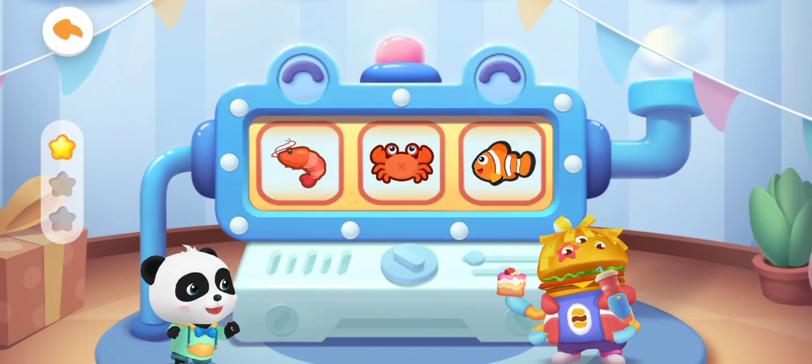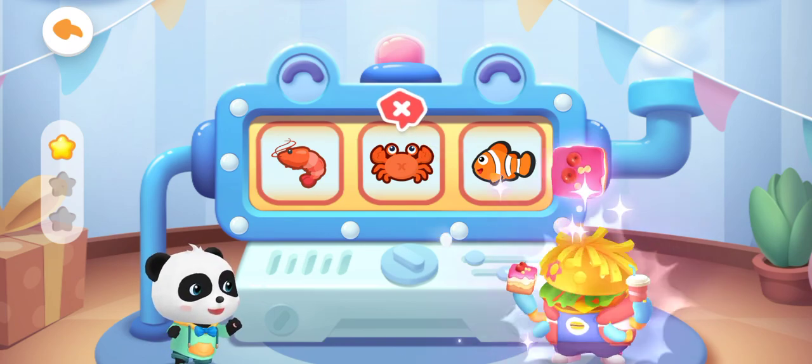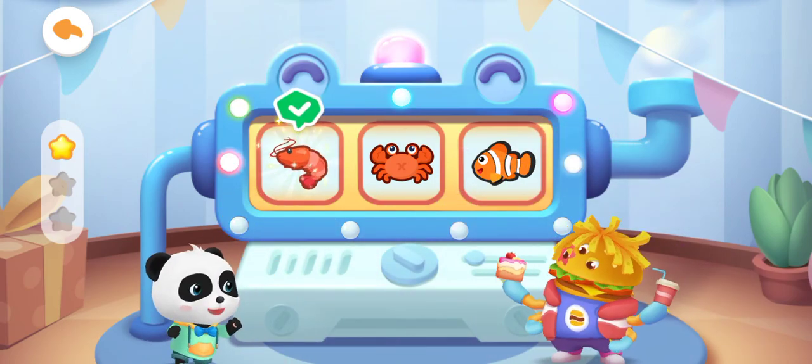Which of the following is a prawn? That's not correct! He he he he he! This is a prawn!